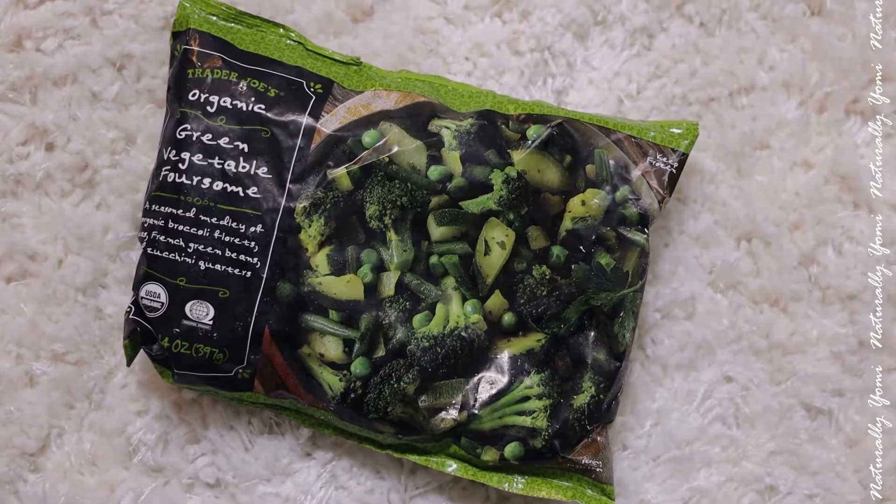Then I got some almond milk because I'm using this for my coffee and for my chia seed pudding. And then I have two bags of these — I saw them and I was like, let me try these. It's the green vegetable mix and it's organic; it has broccoli, green beans, peas, and zucchini.